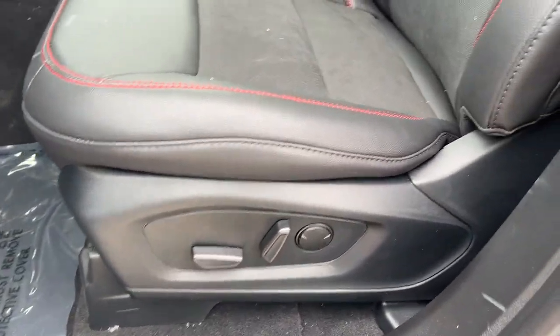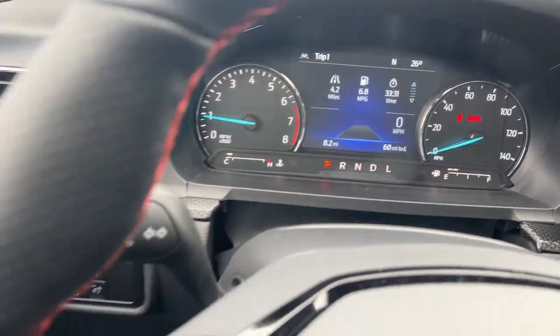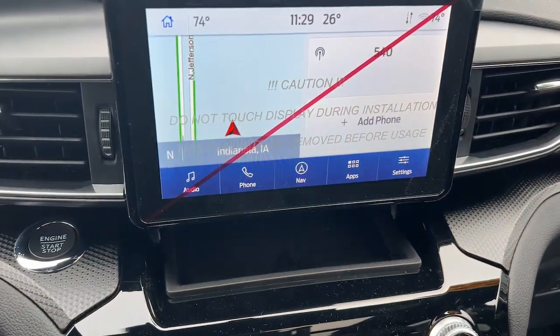Apple CarPlay and/or Android Auto, Sun Moonroof, Navigation System, Keyless Entry, Foglamps, Satellite Radio, Power Passenger Seat, Power Lift Gate, Premium Sound System, Heated Mirrors.